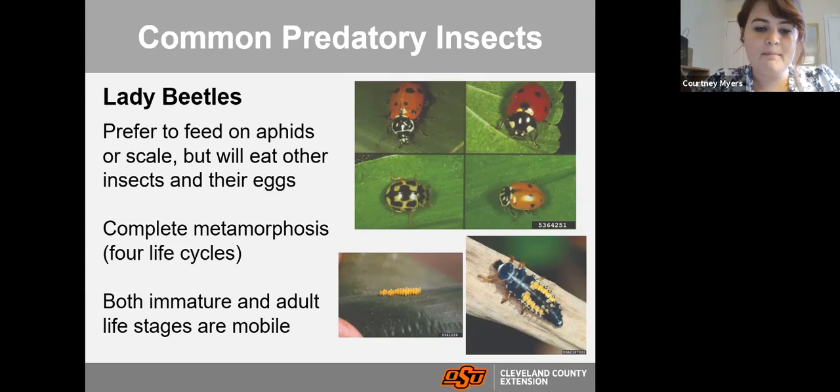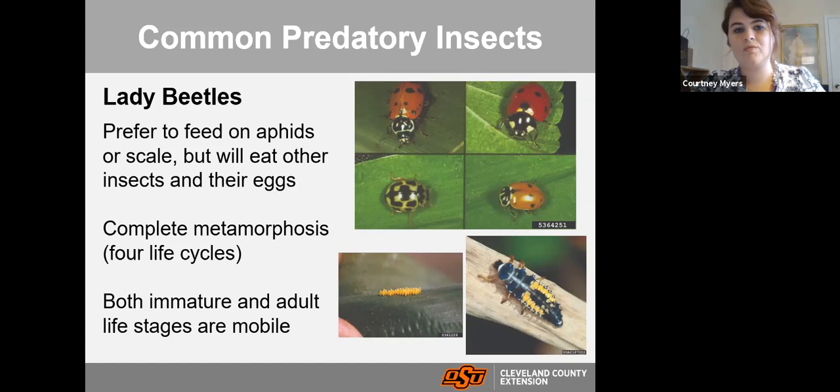Lady beetles are Coleoptera so they have complete metamorphosis. Both the immature and adult life stages are predatory and mobile. The larva stage of a lady beetle actually looks quite different — if you see it, don't try to control it. You might see that larva and think it's not a ladybug, but it is. They are very ferocious feeders and will go after aphids with intensity.